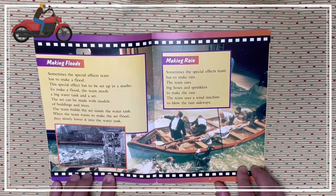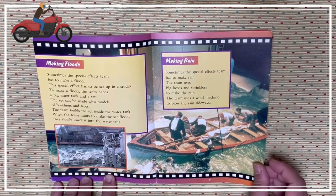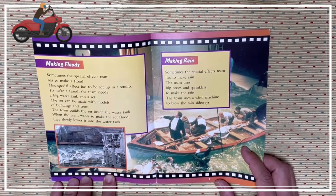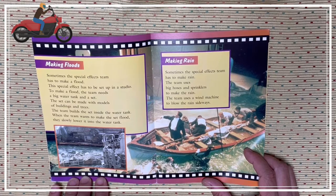Making floods. Sometimes the special effects team has to make a flood. Special effects have to be set up in a studio. To make a flood, the team needs a big water tank and a set. The set can be made with models of buildings and trees. The team builds the set inside the water tank. When the team wants to make the set flood, they slowly lower it into the water tank.